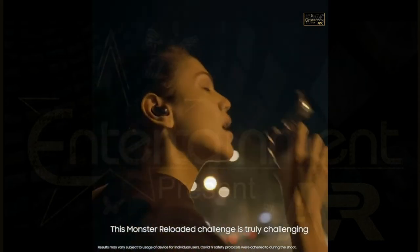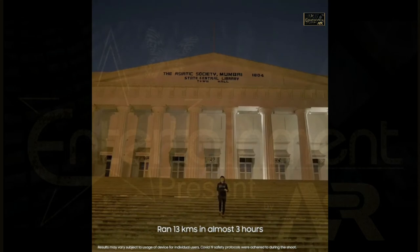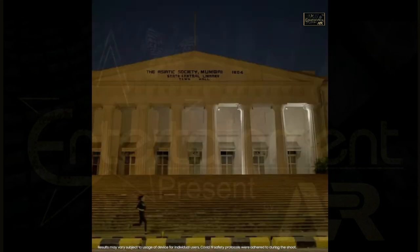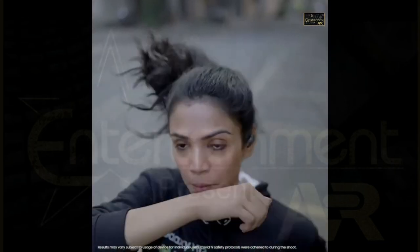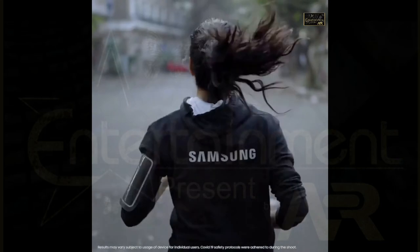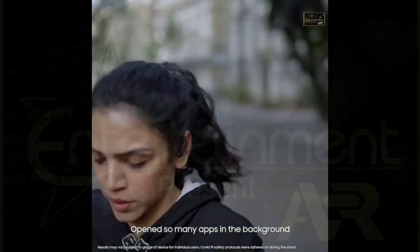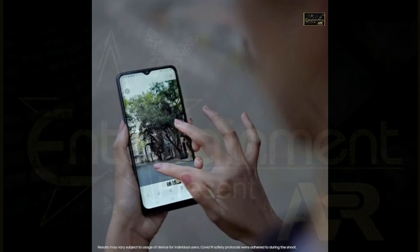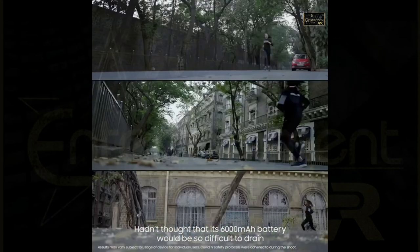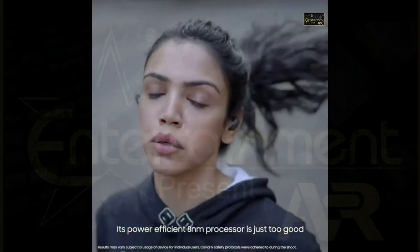This Monster Reloaded Challenge is a lot of challenge. I started it when my Samsung Galaxy M12 was at 74% maximum. I ran 13 kilometers in almost 3 hours, with so many apps running in the background. I stopped in the middle to click pictures using the true 48 megapixel camera. Its power-efficient 8 nanometer processor just keeps tweaking.